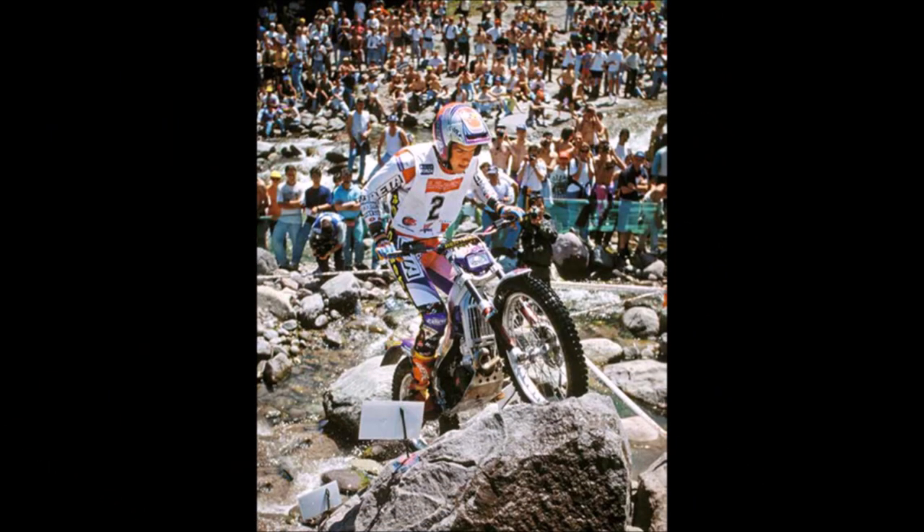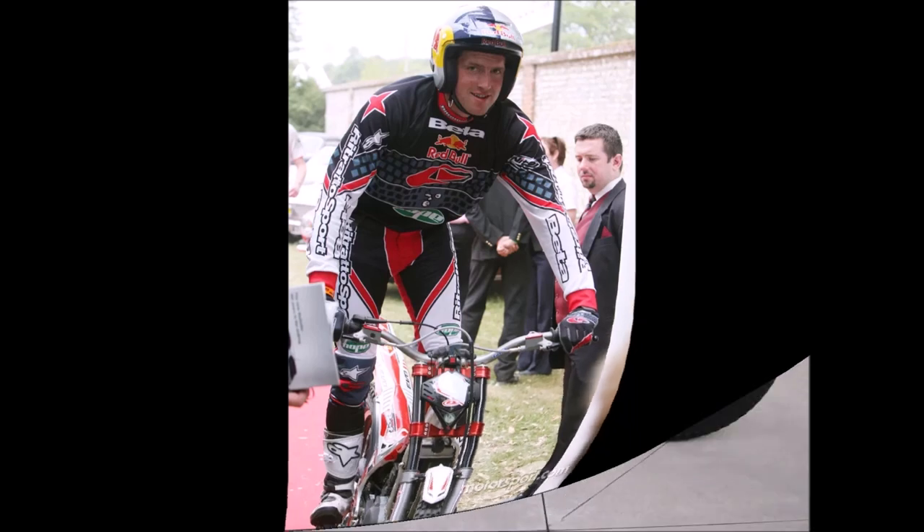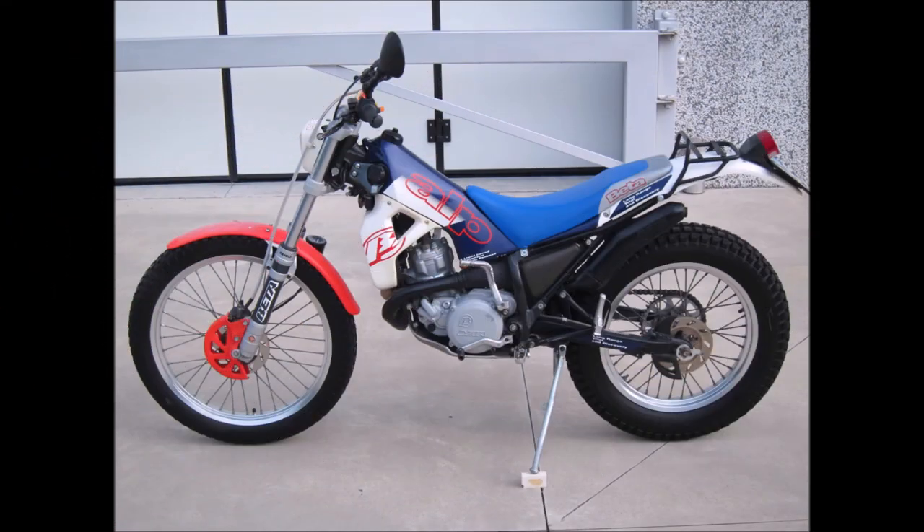In the 1990s, Beater began to have an impact on the trials scene and took three consecutive world titles with Dougie Lampkin, a fellow Yorkshireman. In the mid 1990s, Beater had the idea to create a hybrid bike that would be good on both road and at trials, and came up with the concept of the Alp.